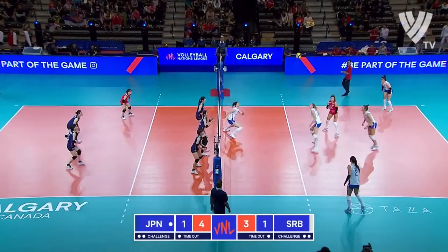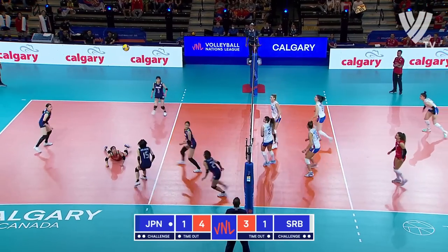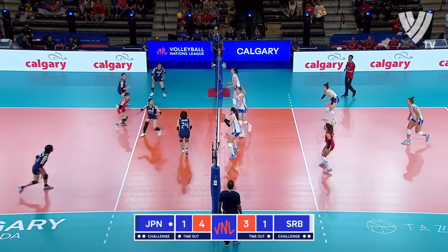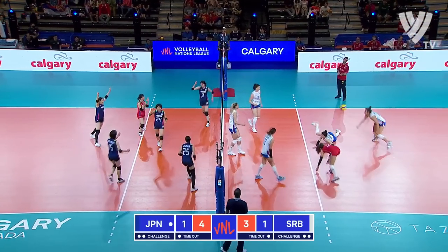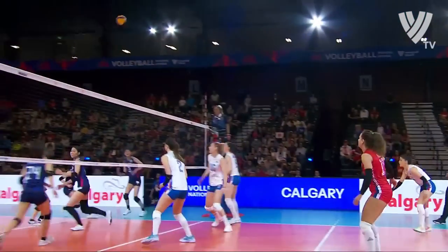Couldn't get ready on defense. The bump set is tight. Good job by Lazovic. There's Koga — block. Centre dumps by Tamaki. Diving dig.